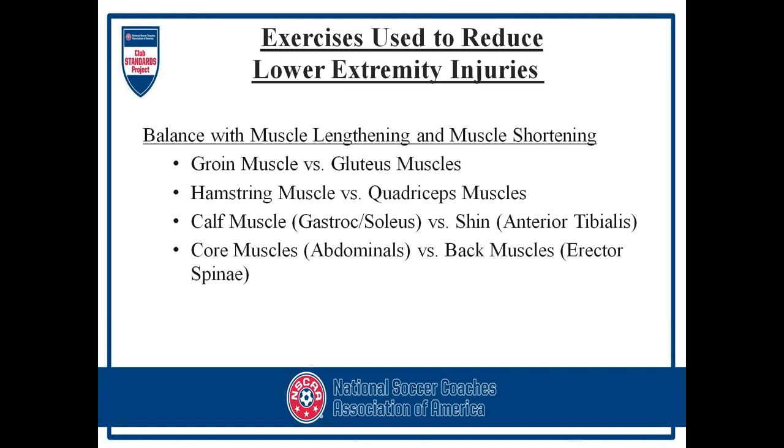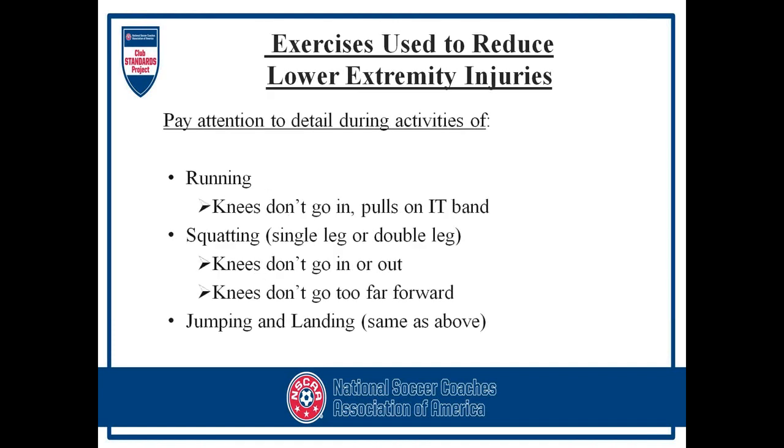Same thing with calf muscles versus shin muscles — we all do heel raises, but we need to also focus on toe raises to build up the front of the shin. That's often why we develop shin splints: not enough strength in the shin muscles. Core muscles versus back muscles — make sure you're working both sides, not just the abdominal area or just the back area. Pay attention to detail with your athletes. We'll go over some exercises shortly, and remember to write down any questions for the Q&A at the end.